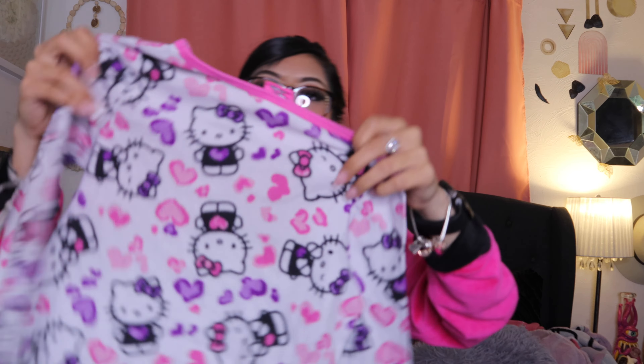I found this Hello Kitty PJ set — these are the pants, and then this is the matching shirt. Look at how cute.